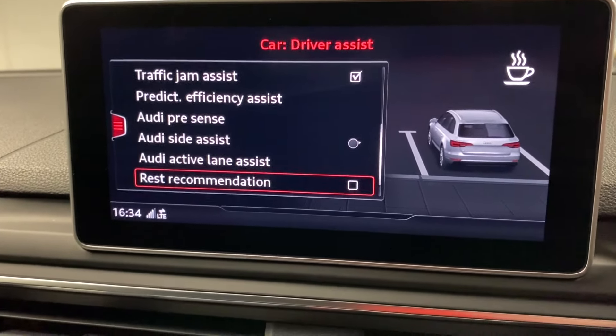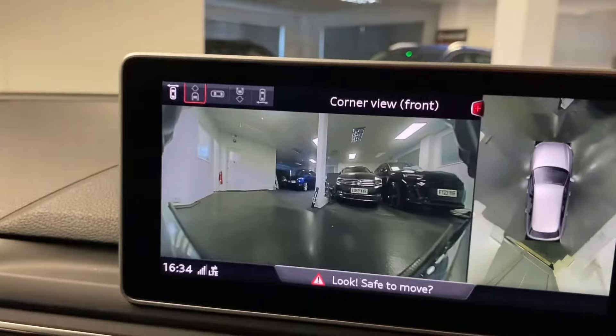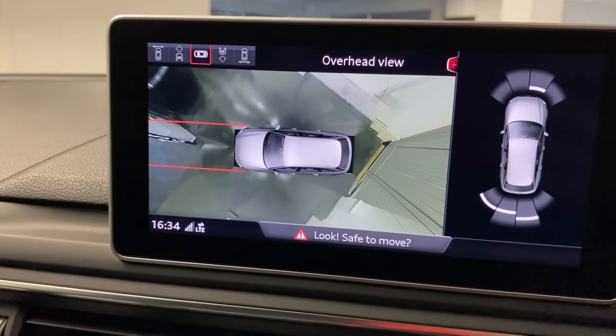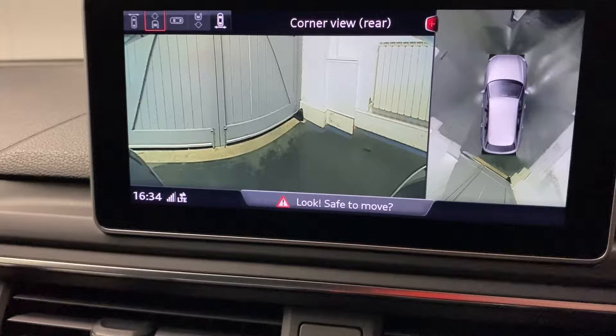We've also got the 360 cameras. Activating the parking sensors manually, you can see the 360 camera view. You can toggle across to choose the front cameras, the overhead hover view, the rear cameras, or the rear side cameras. Lots to choose from.